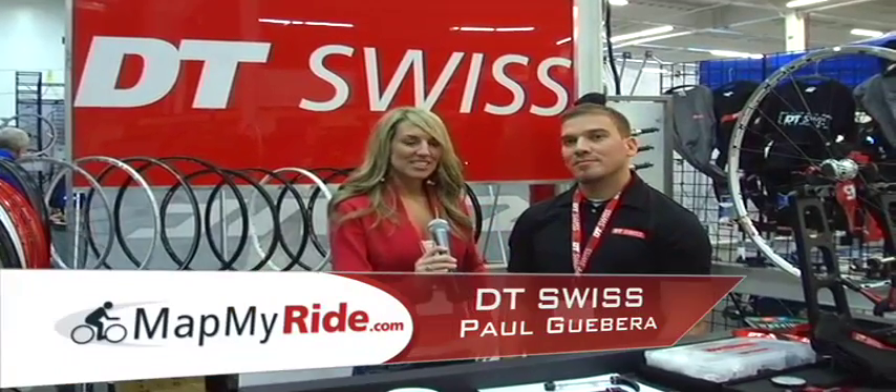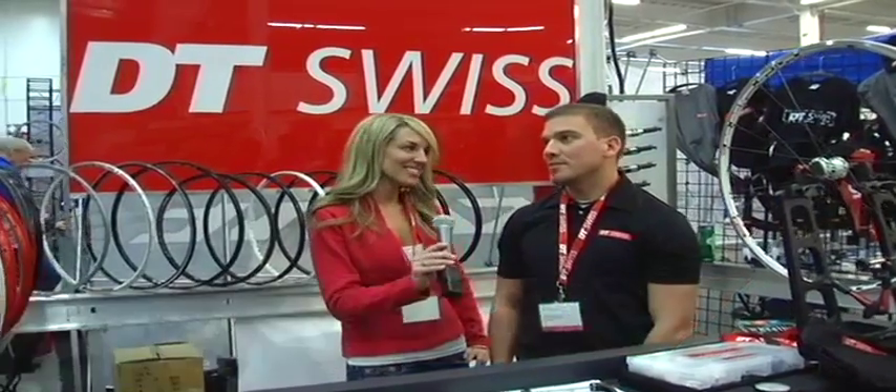I'm here with Paul from DT Swiss. Paul, can you tell us a little bit about your company and what's new in 2009? The company's name is DT Swiss. We're a Swiss-owned company in Biel, Switzerland. Our US offices are in Grand Junction, Colorado. We've had offices here in the US since '95 and we handle North, Central, and South America.